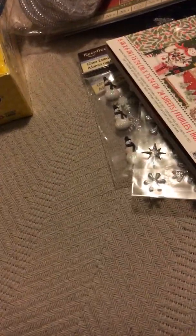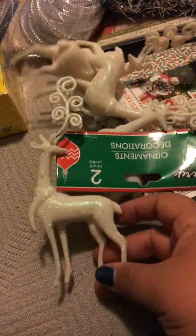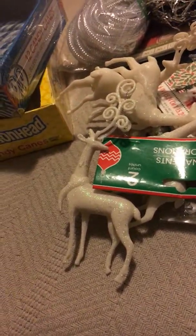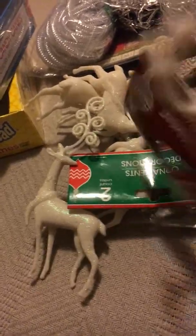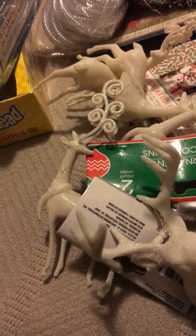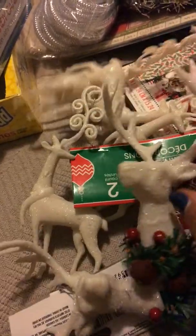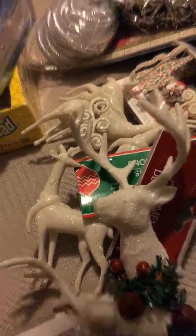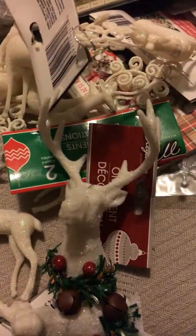Then I got the blueberry candy canes. I got a couple of ornaments — they're all a little mixed up, but you can see these are super cute. There's some deer with glitter in white, and I got some deer heads with little jingle bells. I thought these were really cute, and I got a whole bunch of those to put on my tree.